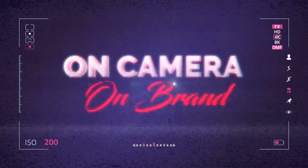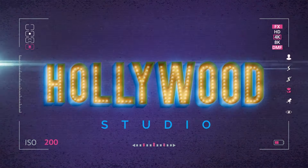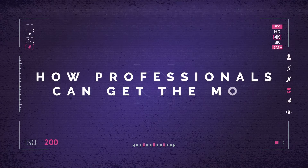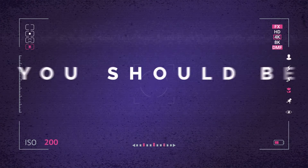This is On Camera, On Brand — a show for professionals who want to look good on camera but don't have the time or expertise to turn their office into a Hollywood studio. In each episode, Rob Rusher uncovers how professionals can get the most from their home or office setups. If you invest the time to share your stories on camera, you should be On Brand.